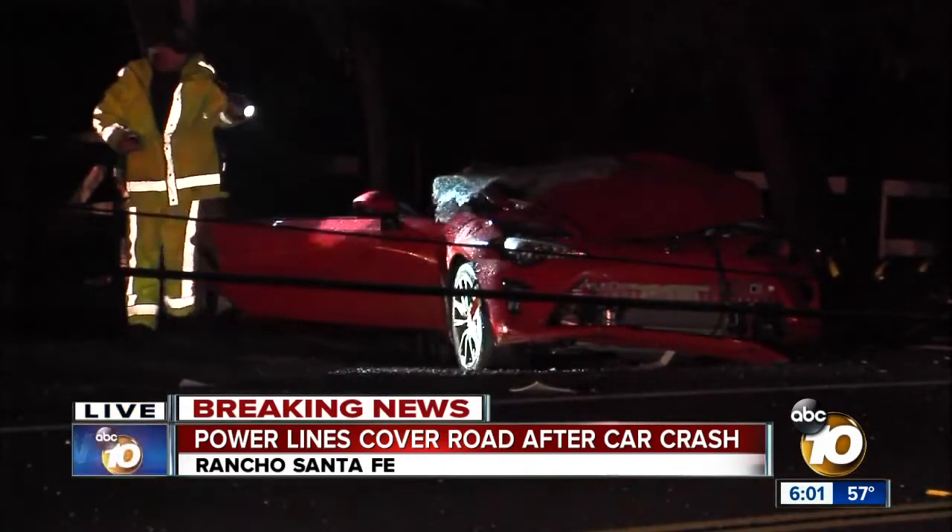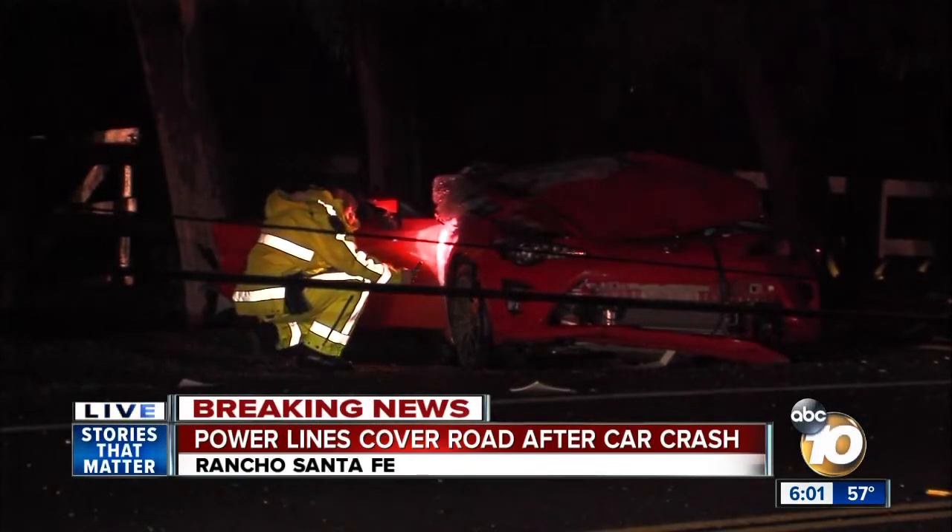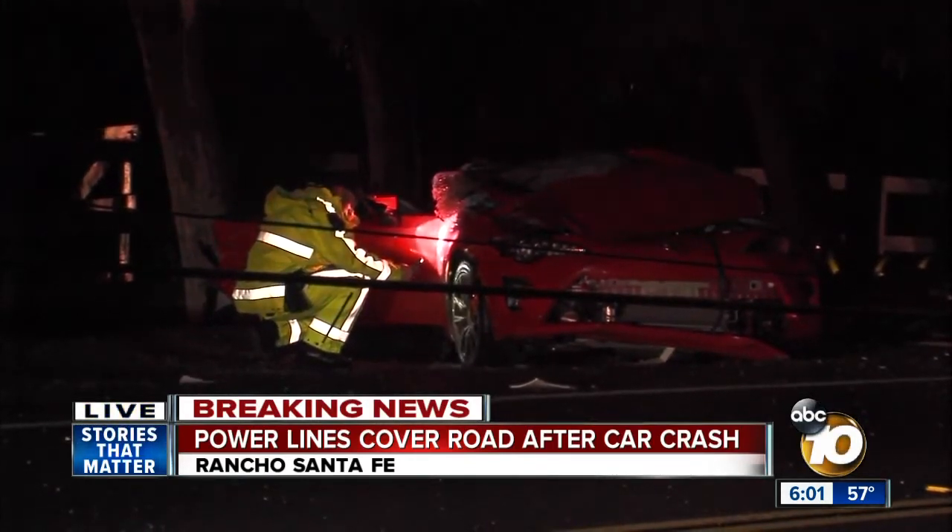We were told that no one else was injured and no one else was in that vehicle. Reporting live in Rancho Santa Fe, Mackenzie Maynard, 10 News.